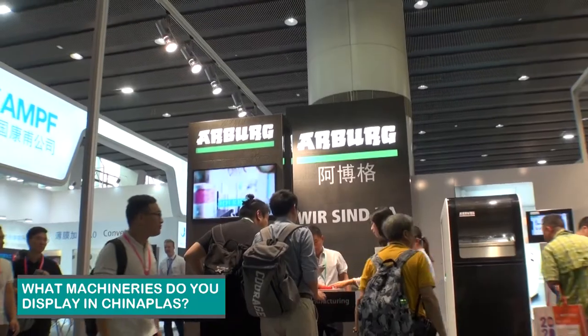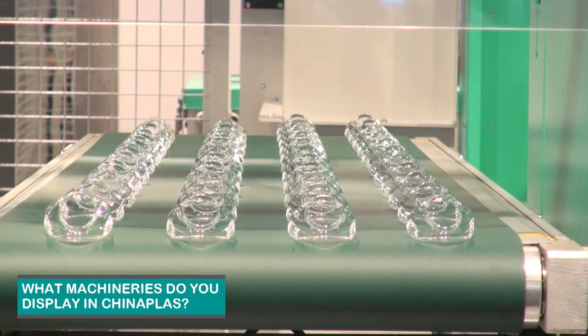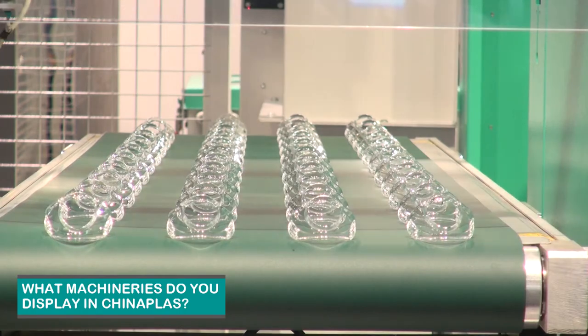Number two, we have an electrical entry-level machine, our Golden Electric, as a second machine, and we are going a separate way as a plastic injection molder. We also have an additive manufacturing solution, our Freeformer, here on the show.